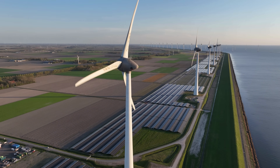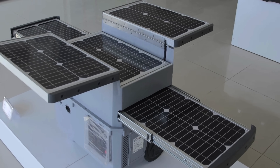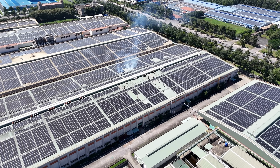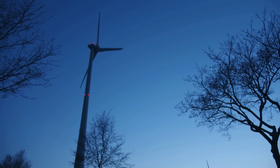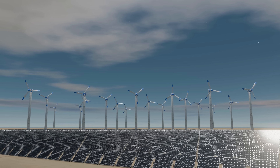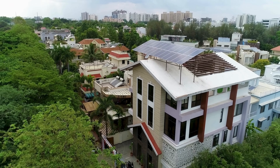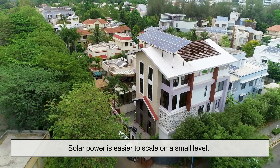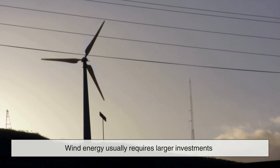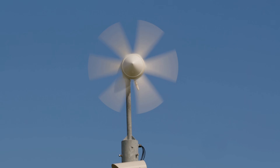Environmental impact is another area worth examining. Both technologies significantly reduce greenhouse gas emissions compared to fossil fuels. Solar panels do require energy and raw materials to manufacture, and their disposal at end of lifespan raises concerns about electronic waste. Wind turbines can affect bird and bat populations, although improved designs and placement strategies have helped reduce these risks. Overall, both options are far cleaner and more sustainable than coal, oil, or gas. Another important consideration is scalability. Solar power is easier to scale on a small level — a homeowner can start with a few panels and expand over time. Wind energy usually requires larger investments and is better suited for utility-scale projects. Small wind turbines do exist, but they are less common and often less efficient in residential settings.